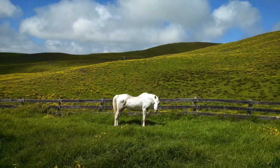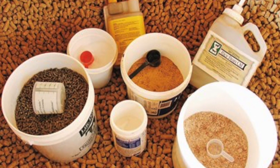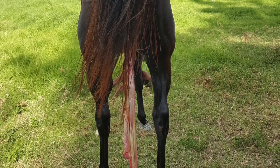Lush pasture high in sugars and stressed pastures in the fall are associated with laminitis. Overingestion of grains is also a risk factor. Severe infections, like that caused by the retention of fetal membranes after delivery, colitis, and pleuropneumonia can also be to blame.